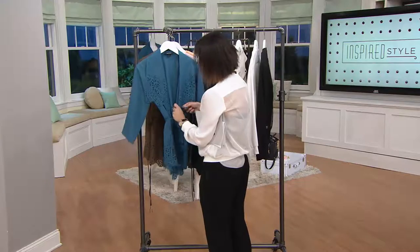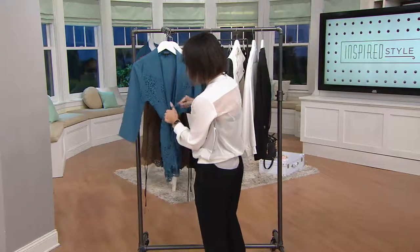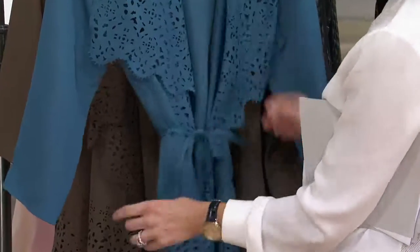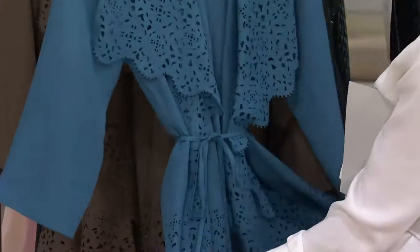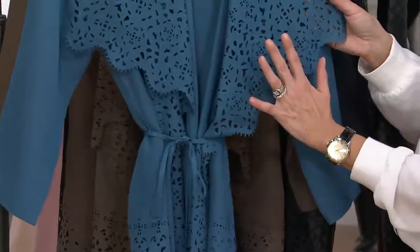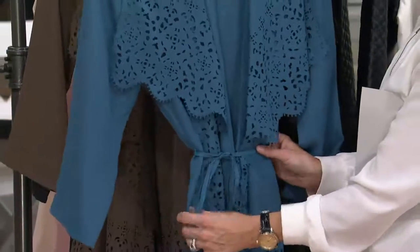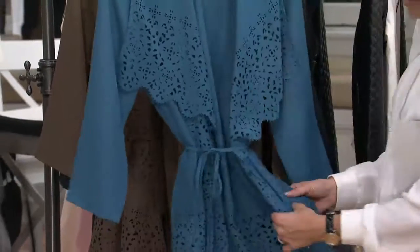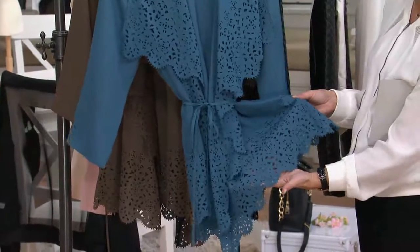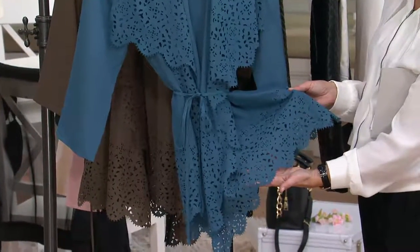The idea is you throw this on over a white tank, a little black dress, or a beautiful blush camisole, and then you cinch it in at the waist. Imagine this with white pants and a white tank underneath — you've got all this beautiful drapiness, the laser cutouts give you this tiny exquisite waist, and then to finish it off you have more cutouts all along the edge, even scalloped. Doesn't it make you think of lace?